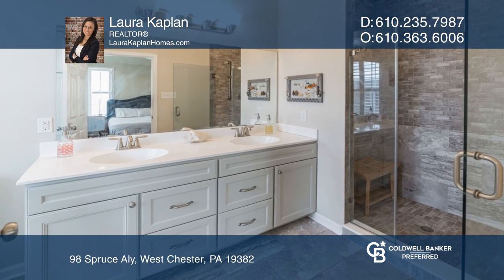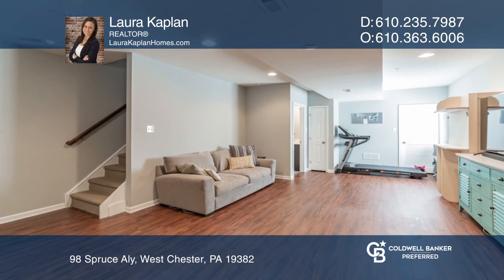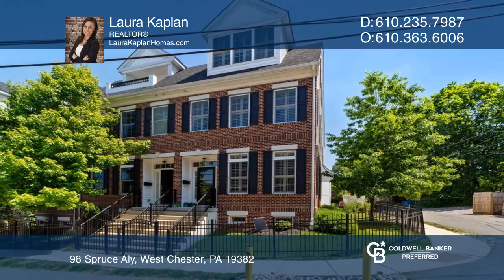The primary bedroom upstairs is complete with a large walk-in closet and private bath. Use the lower level as you see fit. Contact Laura Kaplan today to learn more.